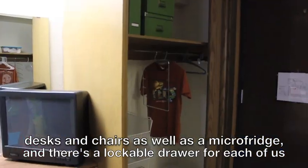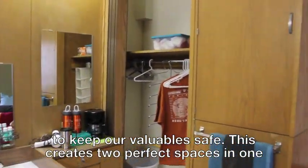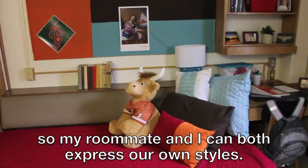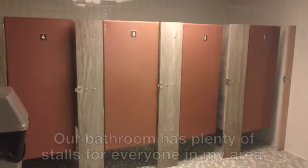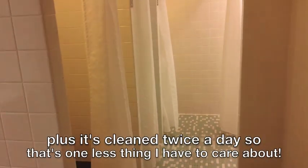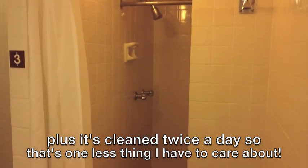There's a lockable drawer for each of us to keep our valuables safe. This creates two perfect spaces in one, so my roommate and I can both express our own styles. Our room is a shared space, community bath style. Our bathroom has plenty of stalls for everyone in my area, and it's cleaned twice a day, so that's one less thing I have to care about.